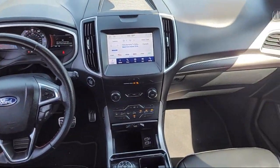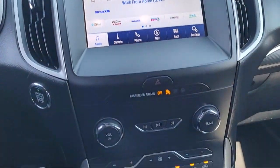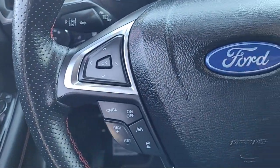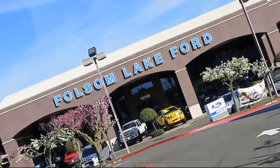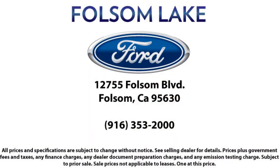Every certified pre-owned Ford vehicle is given a rigorous 172-point inspection by Ford Factory trained technicians, and is backed by Ford with a 7-year, 100,000-mile powertrain warranty coverage from the original purchase date, plus 12 months, 12,000-mile limited warranty coverage with roadside assistance.